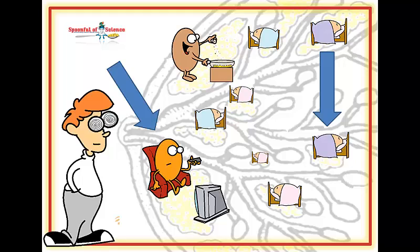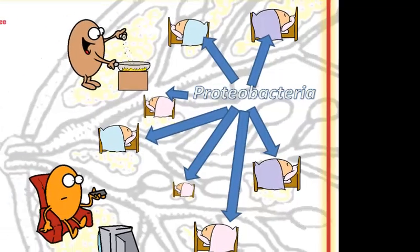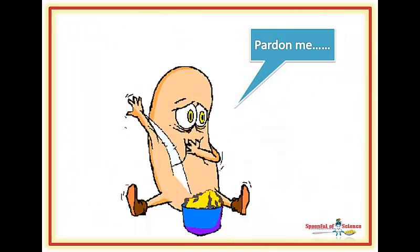The type of bacteria dominating the scene was a kind called proteobacteria. Now this is actually unusual — no other tissue bacterial community is dominated by these guys. Proteobacteria are, for the most part, fat eaters. Suppose it makes sense: just like us, bacteria go where the food is.